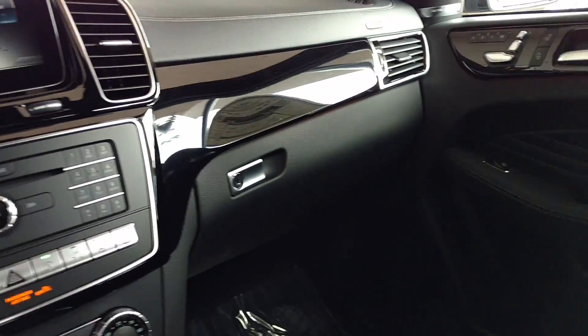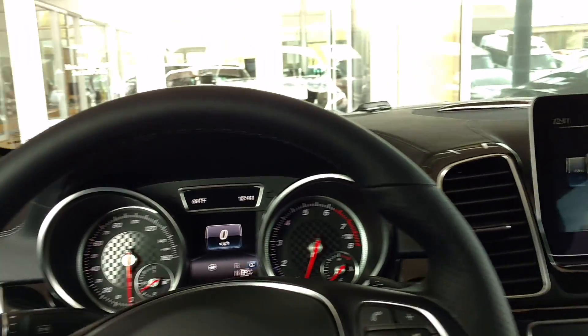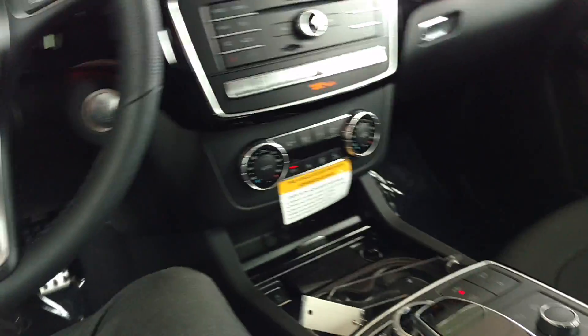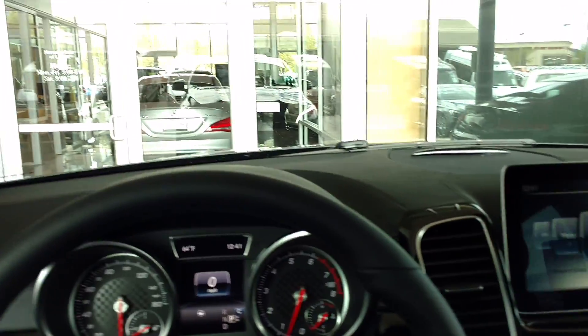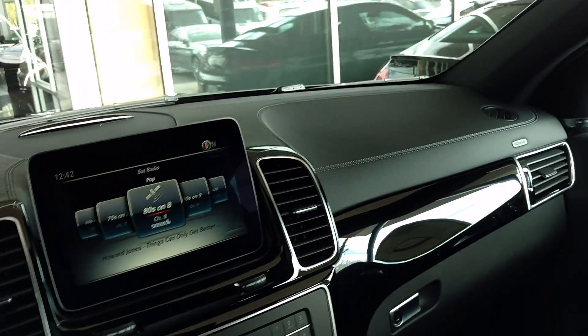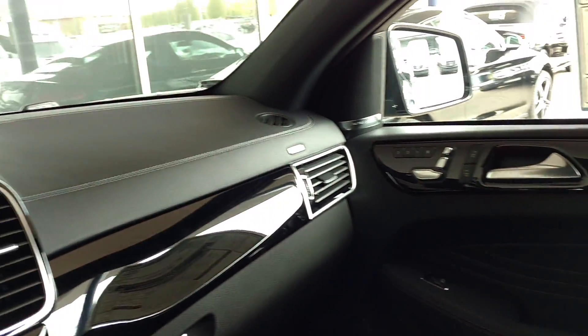This is the V6 bi-turbo, and we make this in a 63 as well. We'll get out and take a look at the outside in a second, but I want to show you the inside. It looks pretty much the same as the non-Coupé version of the GLE. The 63 is going to have a little bit more plush amenities as far as some seating options, but for the most part they're going to be very similar on the way they look inside and out.